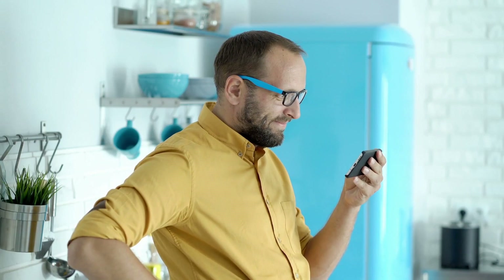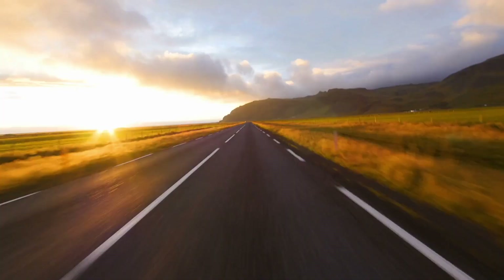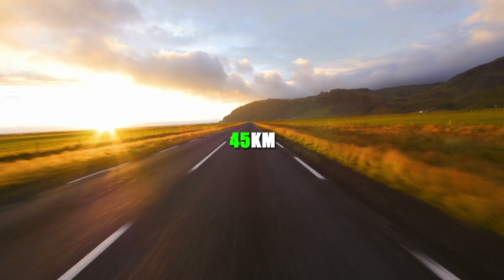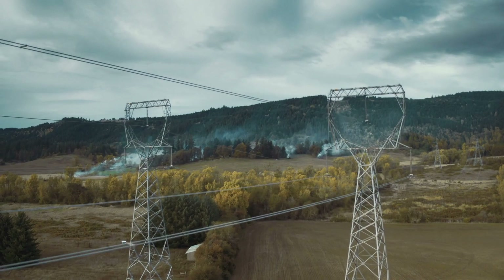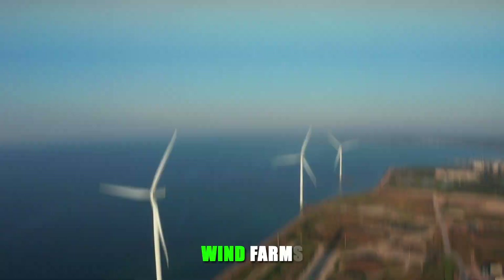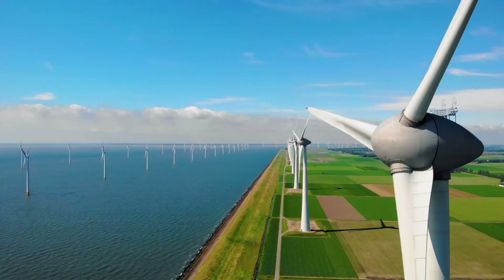Before delving into the details, let's provide a brief explanation for those who missed our previous video or just need a refresher. An energy island is an artificial island located far offshore — in this case 45 kilometers away from the Belgian coast — equipped with advanced electrical infrastructure capable of handling high voltages. It allows the generated power from nearby wind farms not only to be transmitted back to the shore, but also to other hubs and countries in the region.